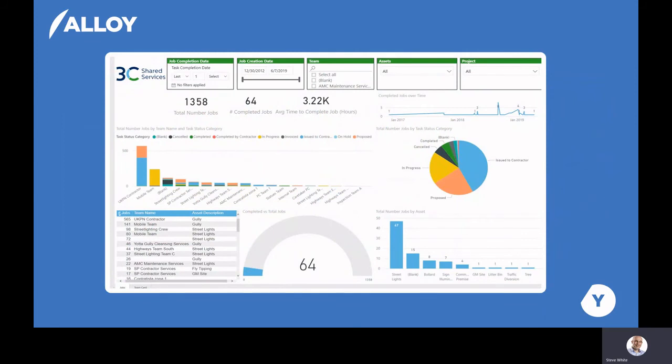Alloy incorporates Microsoft Power BI so that you can use any of the data within the system as part of your KPI dashboards. This gives you the flexibility to report on your data in the way that you want to see it.